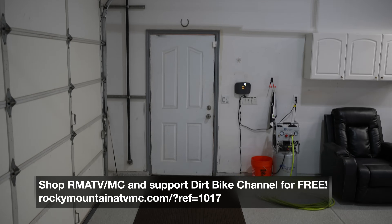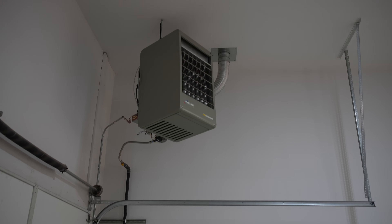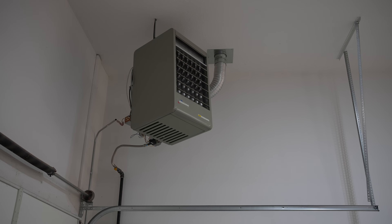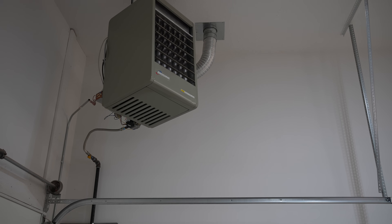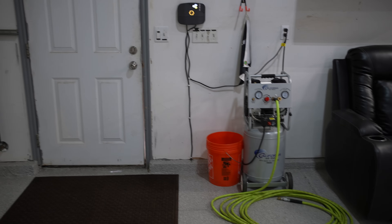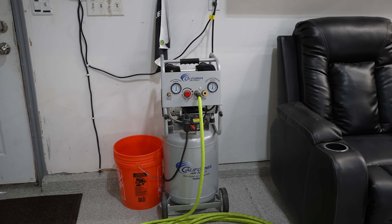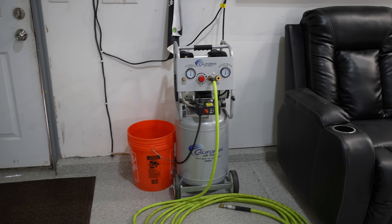We've also got heat in here — this heater is absolutely incredible. It heats this place up so well. It's a natural gas heater, just hooked into the house. And then I've got this California Air Tools air compressor. This thing is great because it's not too loud.